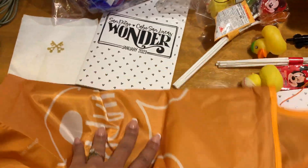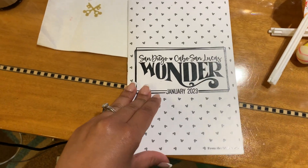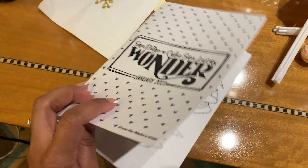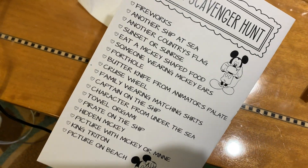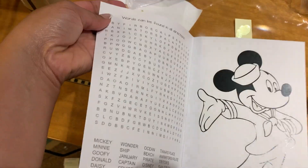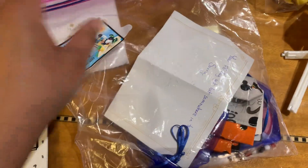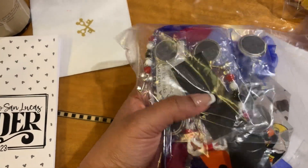And then we've got this little booklet here — this was the pixie dust. There was like a scavenger hunt of things to take selfies with at the docks and boxes, and then it was also a word search with some coloring pages.